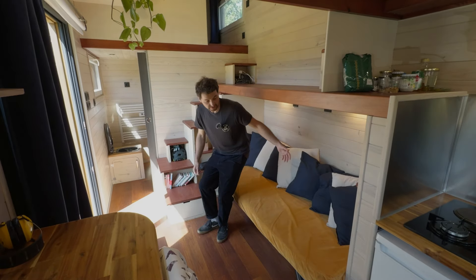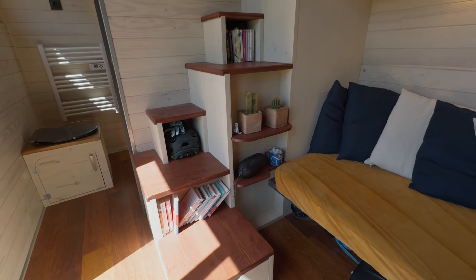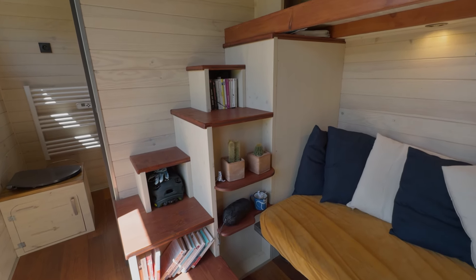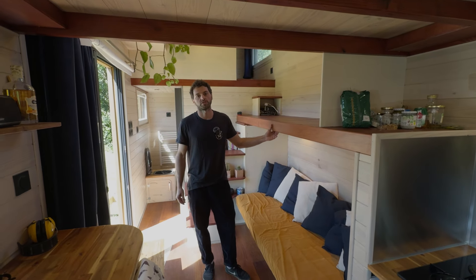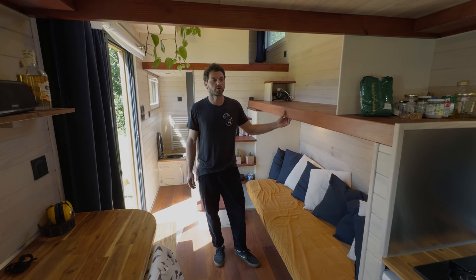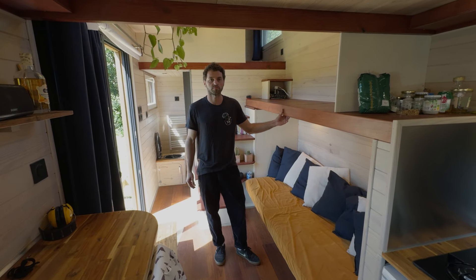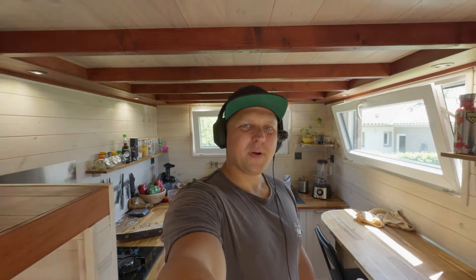This tiny house cost 37,000 euros in materials and took around six to seven months — roughly 1,000 hours of work. Thanks to Robin for the tour! Check his social media in the description below, let us know in the comments what you think about this build, and see you in the next one.